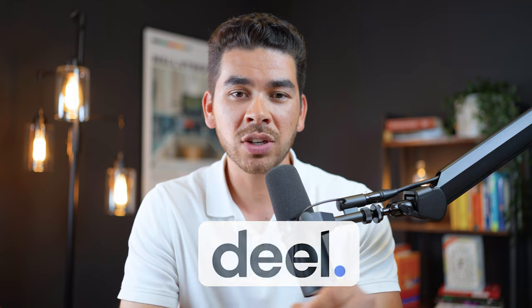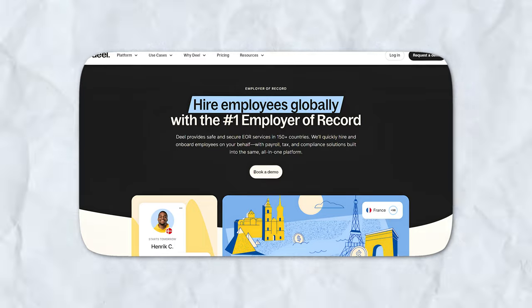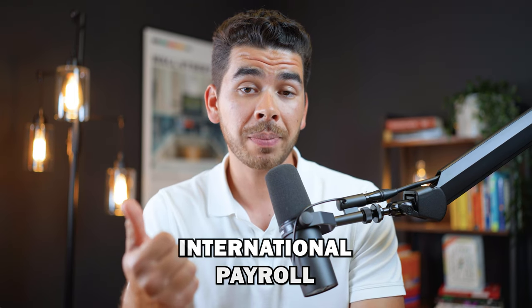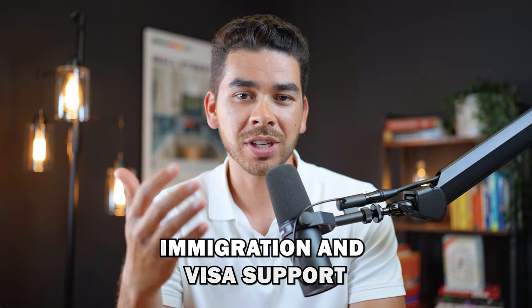First up, let's talk about Deel. Founded in 2019, Deel has quickly become a top player in the payroll and HR industry, especially known for its robust international payroll capabilities. Deel offers a variety of services that cater specifically to businesses with a global presence, including international payroll, domestic payroll and tax filing, compliance and legal support, global background checks, and immigration and visa support.